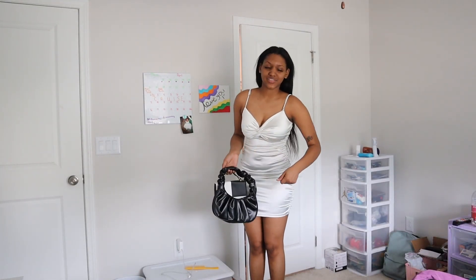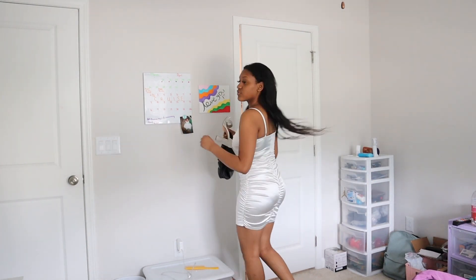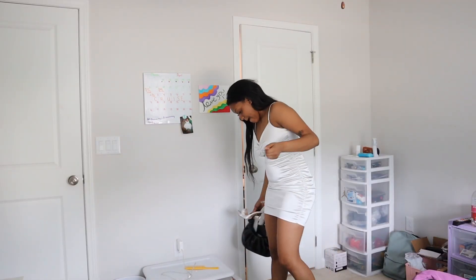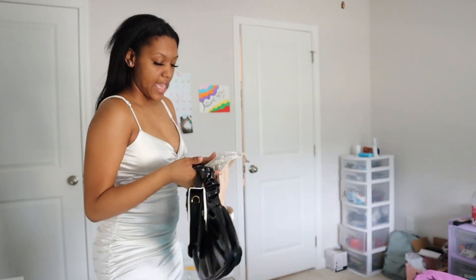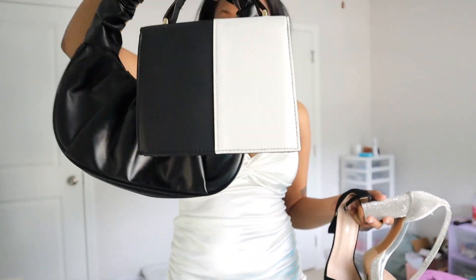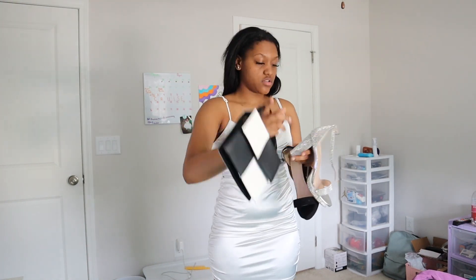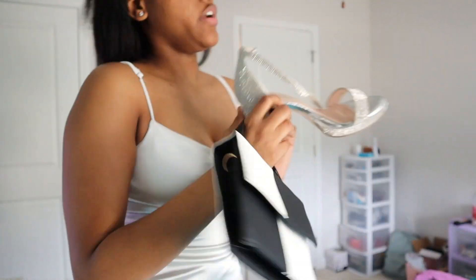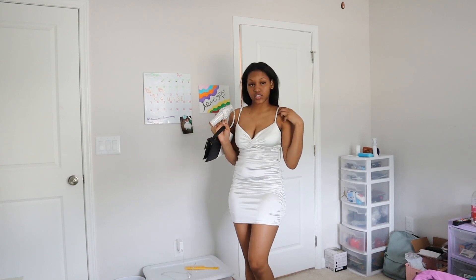Y'all probably wondering why I look so tall — check the dress, 360 on it. The dress is really cute, that's how cute it is, it got me tripping. I'm going with either this heel or this heel, and it's going to be one of these two purses. I decided on this purse with the sparkly heel, and of course silver accessories — silver necklace, silver bracelet.